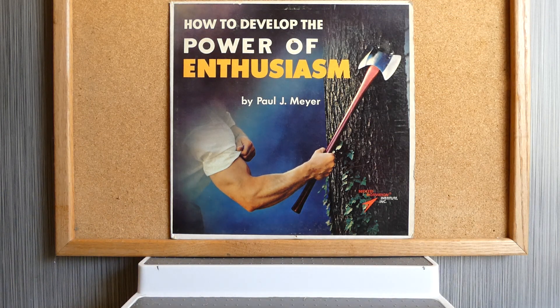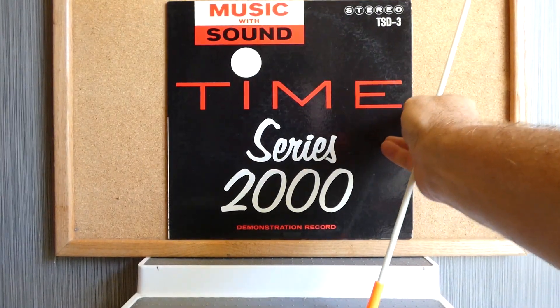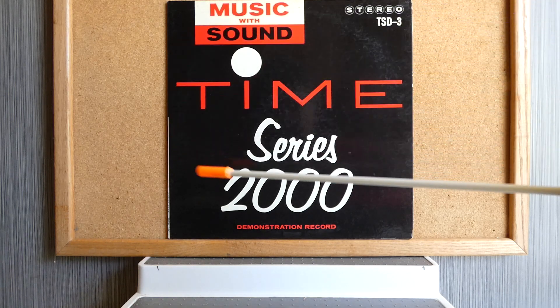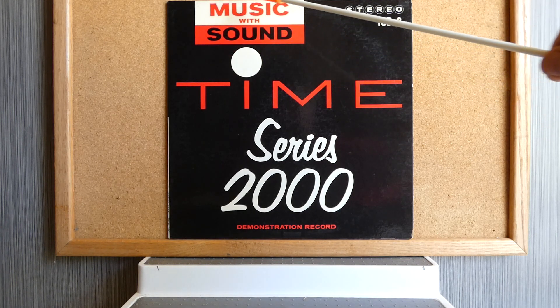Next up is an album called Music with Sound. It's a demonstration record — a Time Series 2000 record. It's mostly black with some gigantic text and some additional text up at the top.